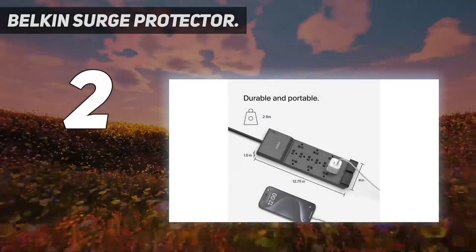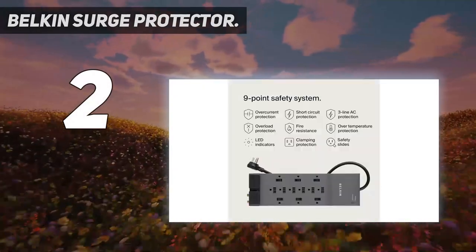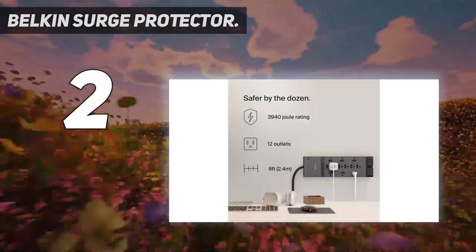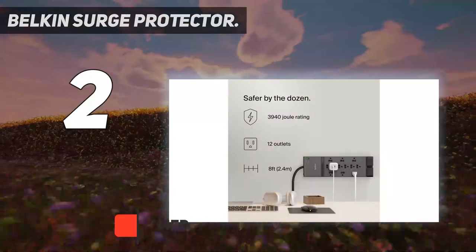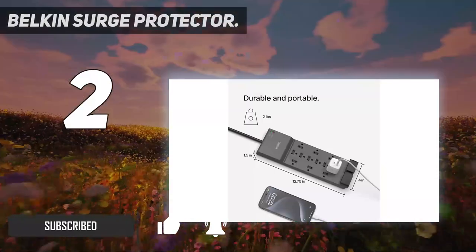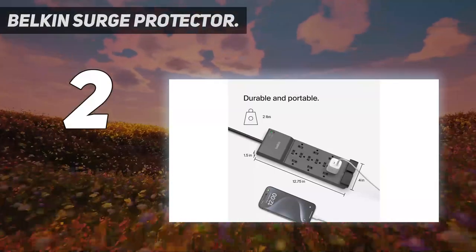Number 2 on my list: the Belkin Surge Protector. Belkin has everything covered with this 12-outlet surge protector. Connect phone, fax, and DSL lines, coaxial cables for TV and cable modems, and Ethernet and power cords for all your equipment to protect from surges and spikes wherever they come from.